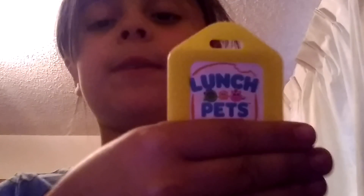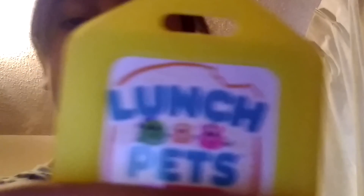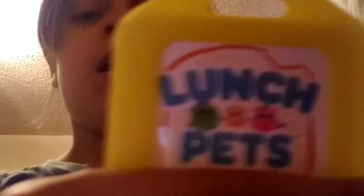Last but not least is this lunchbox. It does have a name tag but I can't show you because it has my full name and phone number on it. This is what it looks like with my name down there — it says 'Lunch Pets.' It's like a unicorn lunchbox, and my sister has the dinosaur one.